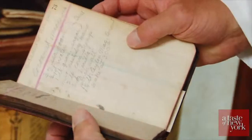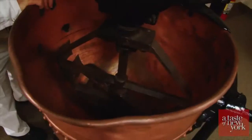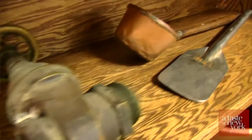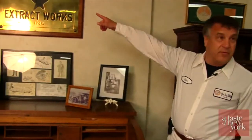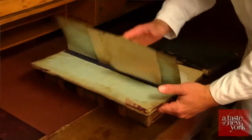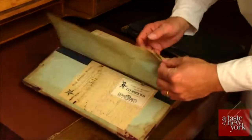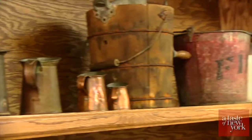There's even a museum on site where they keep a collection of historical artifacts from the first days of the company. This is the original sign for the business, and here are the original books. This was all my great-grandfather's stuff.